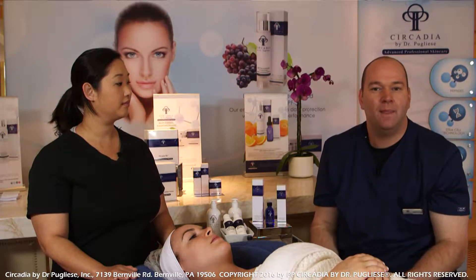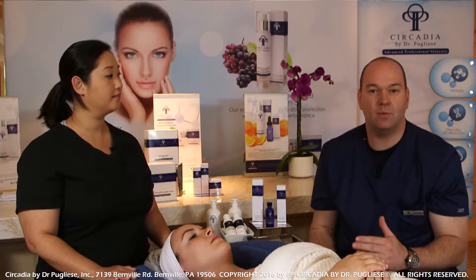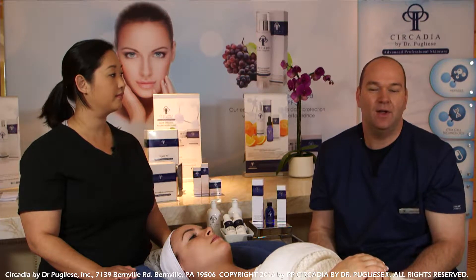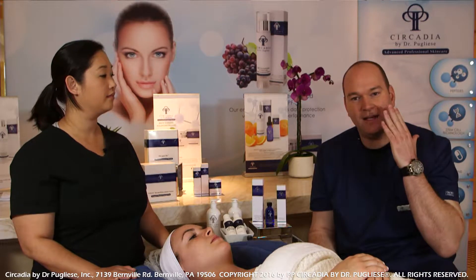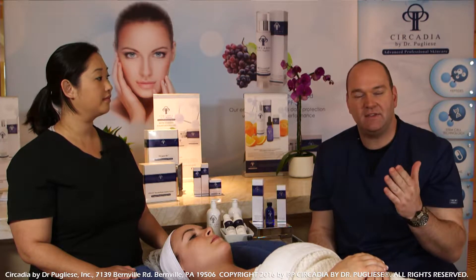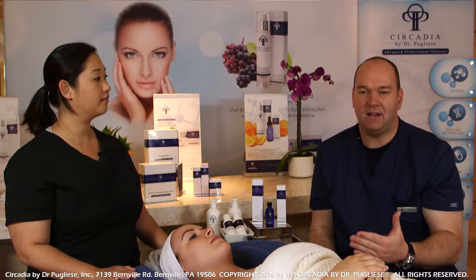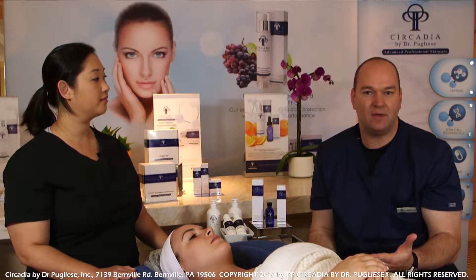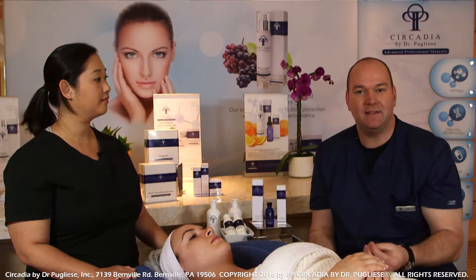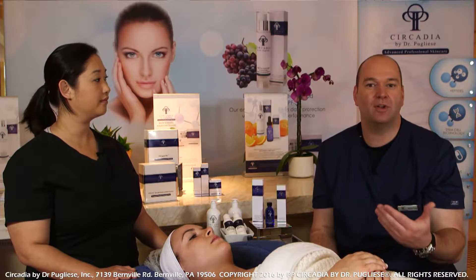We're going to be sending her home with our Circadia post-peel kit, which includes our post-peel balm, our vitamin C reversal serum, our vitamin veil cleanser, and the SPF. The purpose is to protect and maintain the integrity of the skin from ultraviolet exposure and other environmental stressors. The post-peel balm is an occlusive material that helps maintain transepidermal water loss and moisture content, so that when she starts to peel it comes off in nice even sheets and doesn't create little cracks and fissures. We use a blend of squalane butter, meadow butter, and royal jelly — ingredients with anti-inflammatory properties for overall recovery.